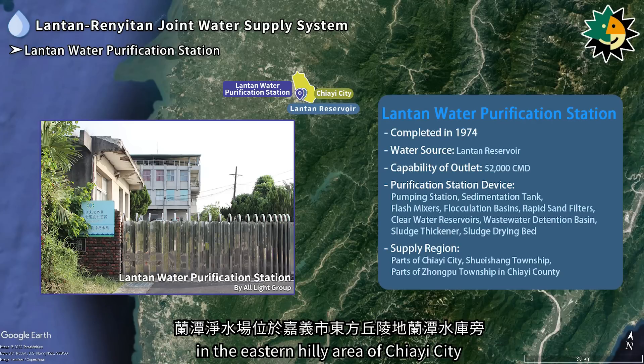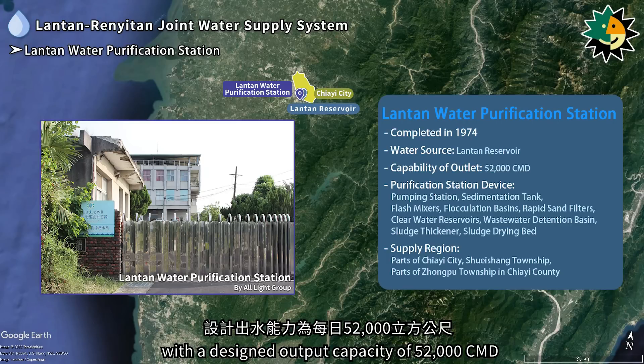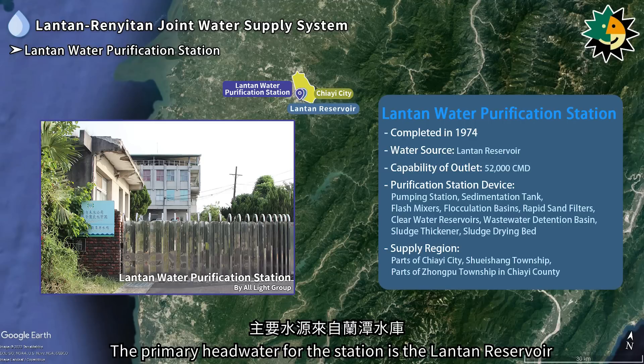The Lontan water purification station is located next to the Lontan reservoir in the eastern hilly area of Jiai city. It was completed in 1974 with a designed output capacity of 52,000 cubic meters per day. The primary headwater for the station is the Lontan reservoir.